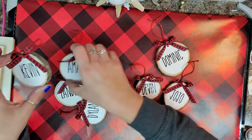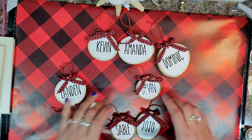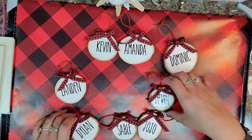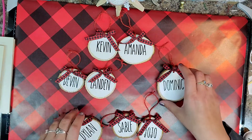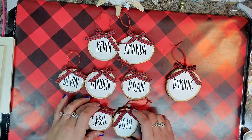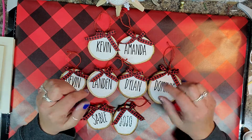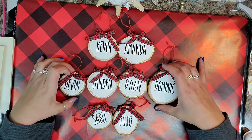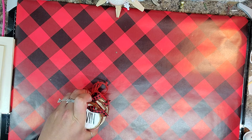This is going to be our family ornaments this year. We have me and Kev, all four boys — Devin, Landon, Dominic, and little Dilly — and then we have the two pupper dogs. How freaking stinking cute are those ornaments? I'm really proud of them. I hope you guys enjoy them too, and like I said their videos will be linked down below, but this is my spin on it and I love them.